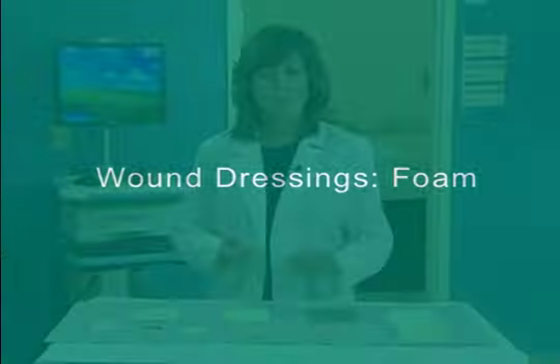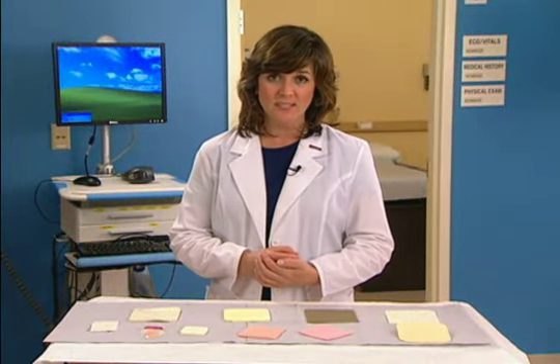Hello and welcome to this presentation on foam dressings. This is one of a series of videos developed by Woundeducators.com, in which we discuss and demonstrate different types of wound dressings.